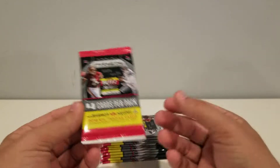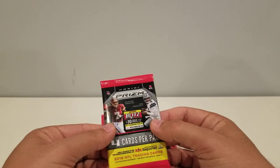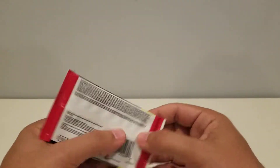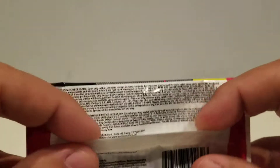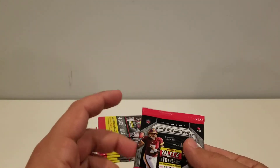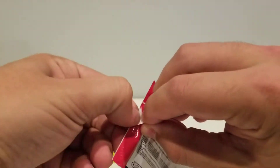Four cards per pack, so we're looking at — 12 cards times 4 — 48 cards. Let's get ripping, and you're going to hear some dogs, so apologies about that. Our neighbors have dogs. Let's see what we can get in here.